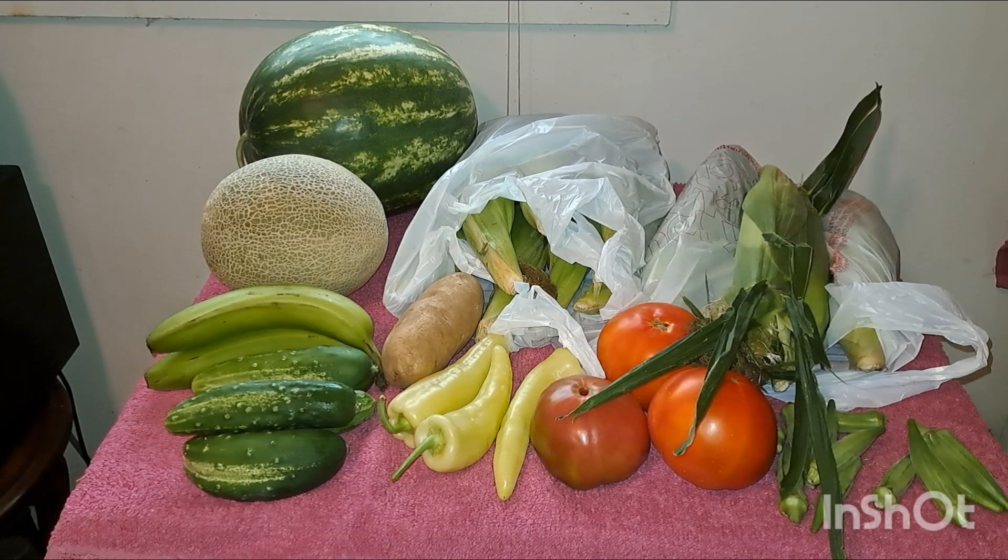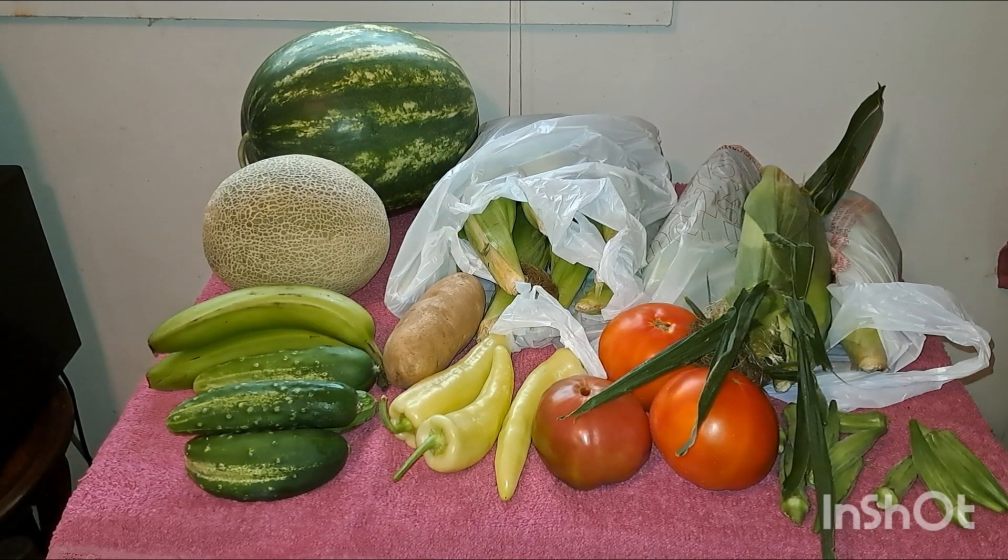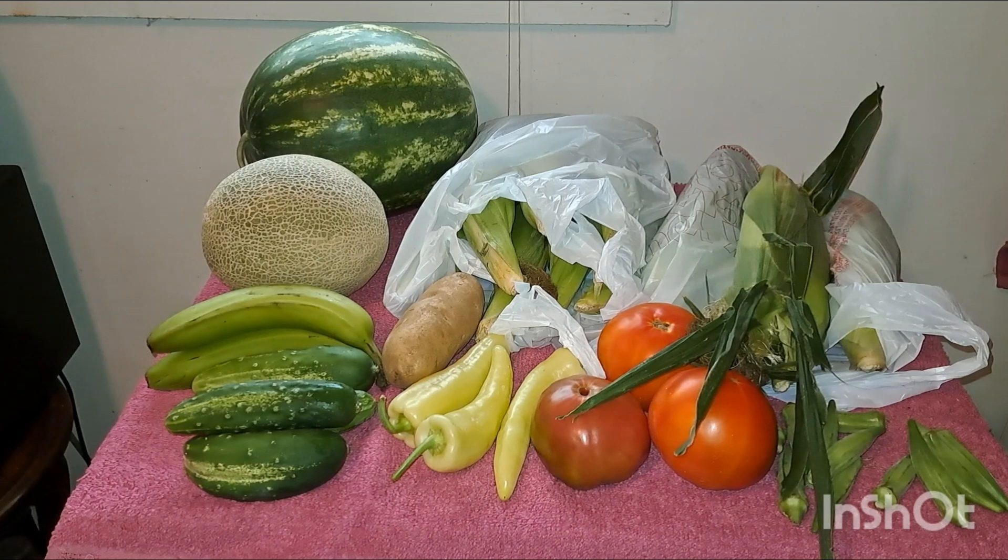I'm originally from the mountains of North Carolina, and green beans up there are full — they have beans in them. When you break them, they snap and beans fall out. Here, I've never been able to find good green beans around here.